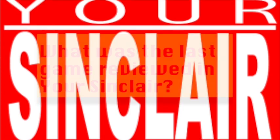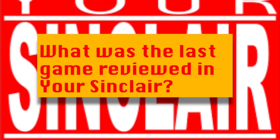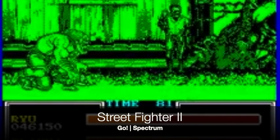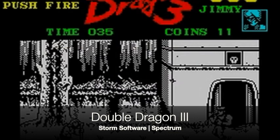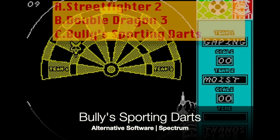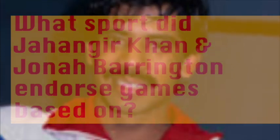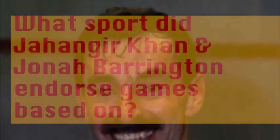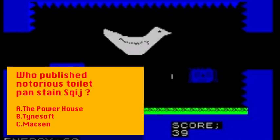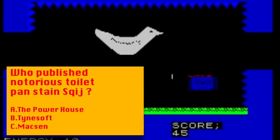Question seven: what was the very last new commercial games release reviewed in Your Sinclair before it departed the news racks in 1992? Was it A: Street Fighter 2? Was it B: Double Dragon 3? Or was it C: Bully's Sporting Darts? Question eight: which sport did Jahangir Khan and Jonah Barrington endorse games of? Question nine: which software house put out Squidge, thought to be the worst game of all time? Was it A: The Powerhouse, B: Tynesoft, or C: Maxon?